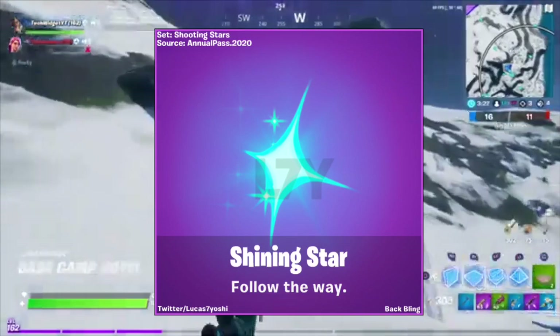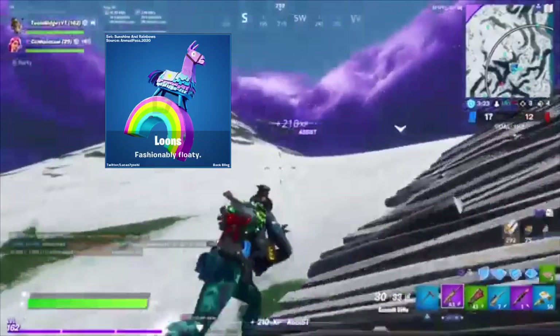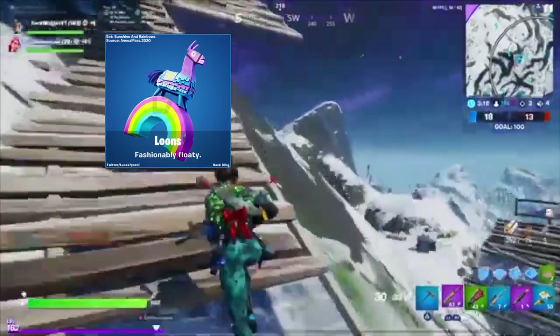There is another back bling that comes with it called Loons — it's described as 'Fashionably Photo.' It's like a little llama on top of a rainbow. I will put them on top of the screen so you can see them.